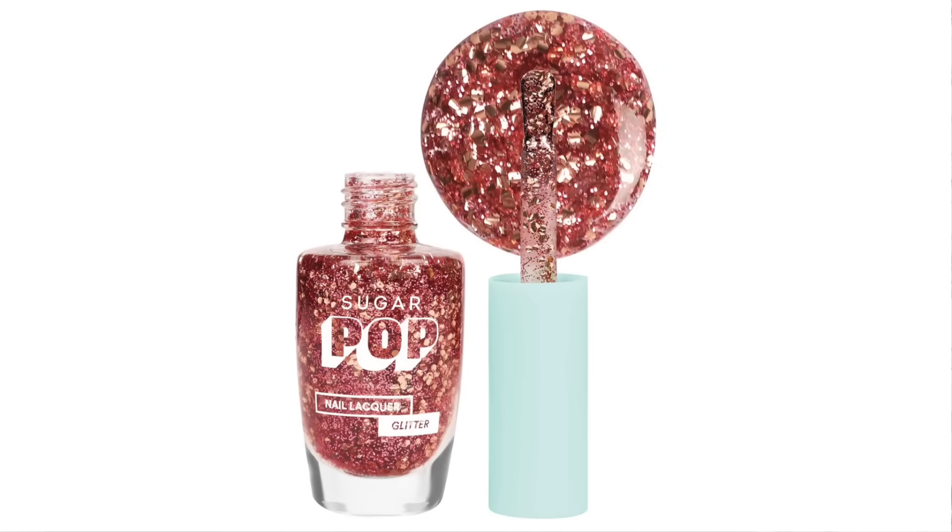Next, you can purchase a nail polish. This is Sugar Pop Nail Lacquer Glitter. You can use it as a glittery nail polish on long nails. You can apply it as a top layer, and it looks very nice.